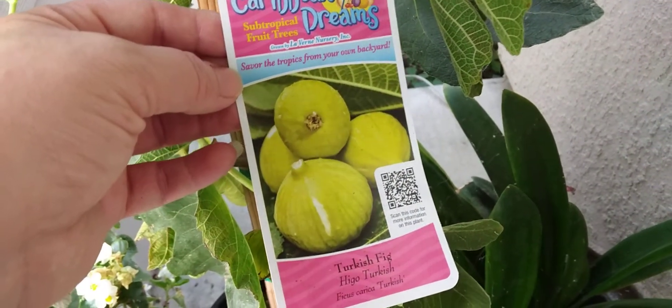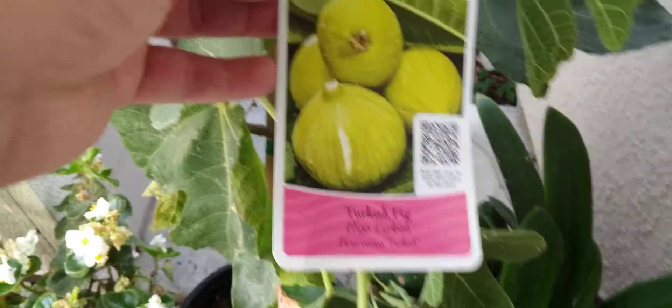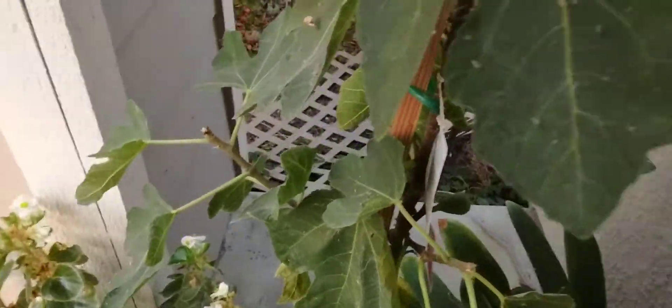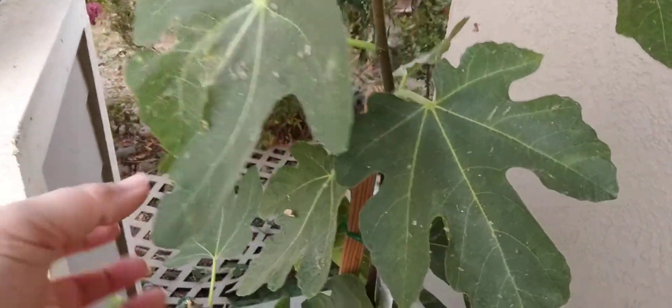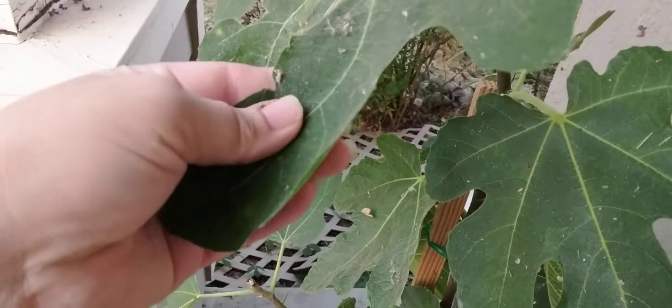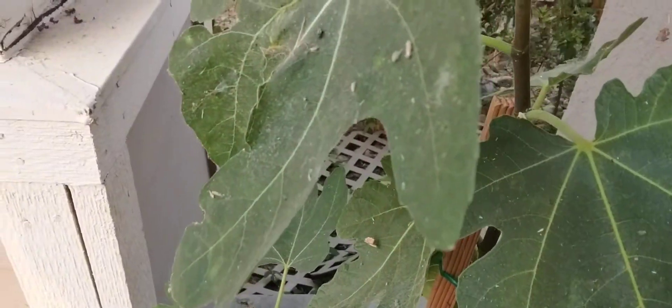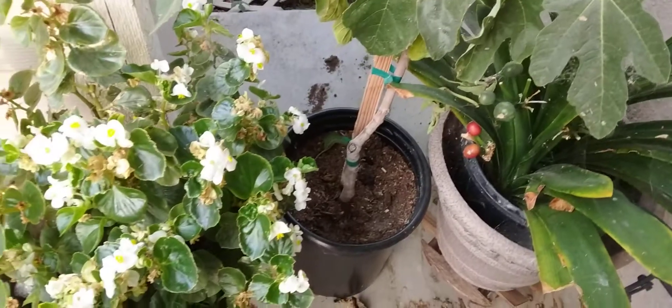This is called the Caribbean Dreams subtropical fruit tree — it's a Turkish fig — and I think it was $29.98, so that was a bit of a splurge. There's only one little fig left so I don't think it's gonna be very productive this fall, but it has some nice new leaves. You can see the ash on here from fires and some cobwebs, but it's mainly that ashy finish.